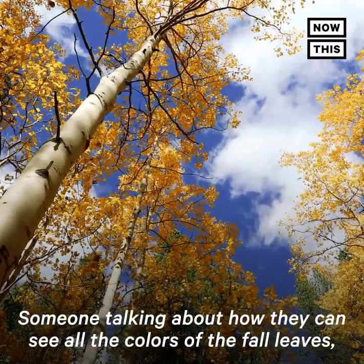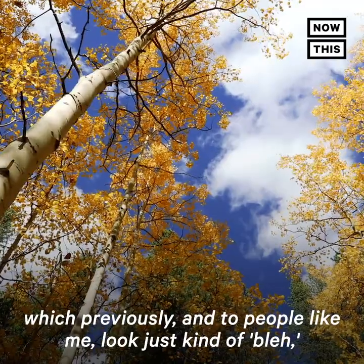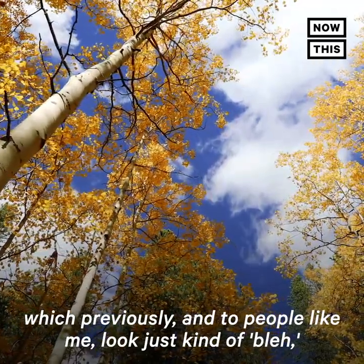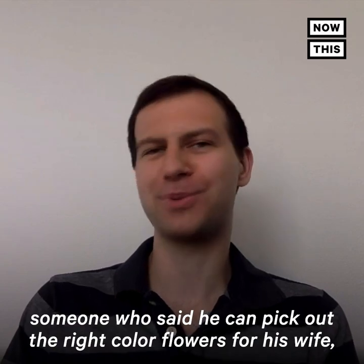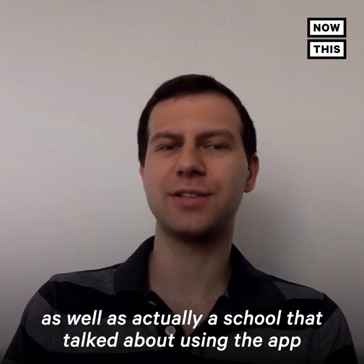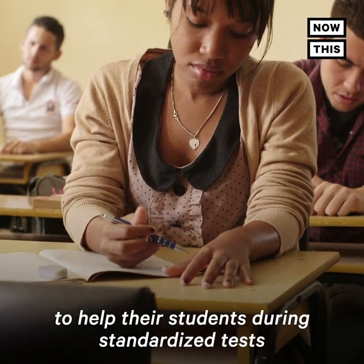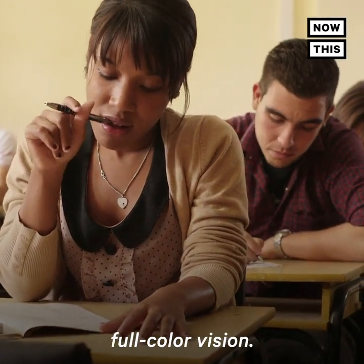I've heard from someone talking about how they can now see all the colors of the fall leaves, which previously, to people like me, look just kind of bleh. Someone who said he can pick out the right color flowers for his wife, since she really likes purple flowers, but to him blue and purple look the same. And actually a school talked about using the app to help their students during standardized tests, to put them on the same playing field with students who do have full color vision.